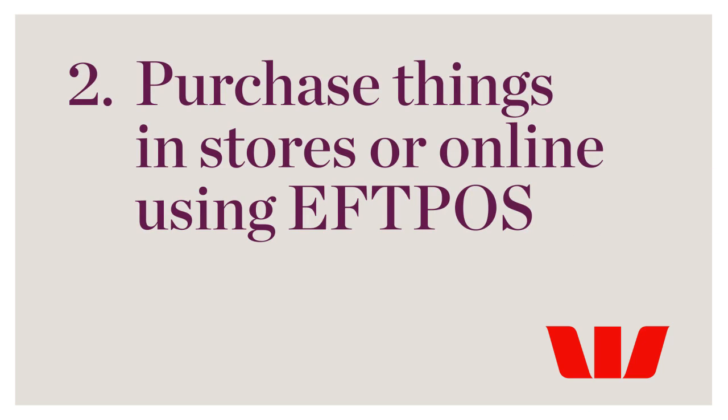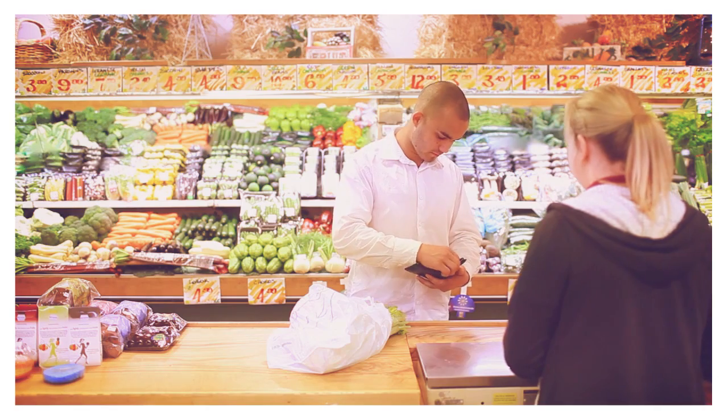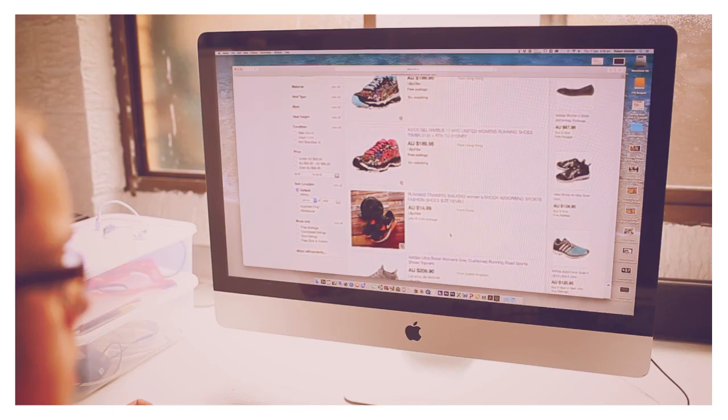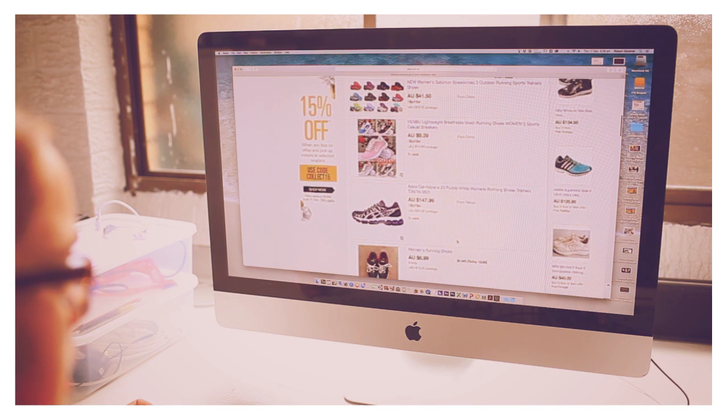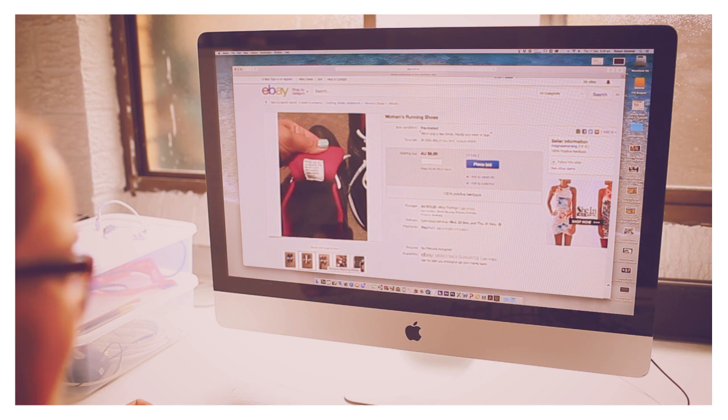2. Purchase things in-store or online using EFTPOS. If you haven't got the money in your wallet, you can use the money in your account by using EFTPOS at the checkout. In many cases, you can also use your debit card like a credit card to purchase goods online using your own money instead of borrowing.